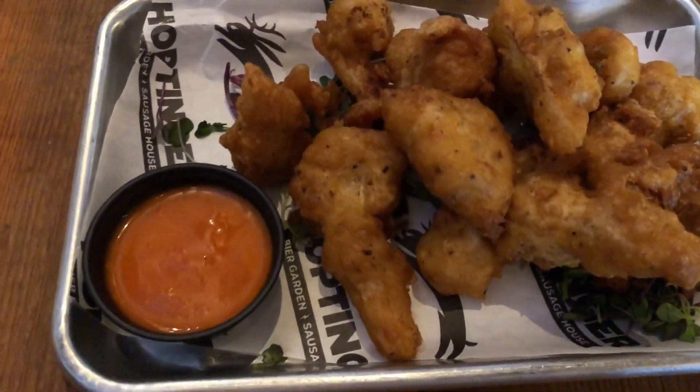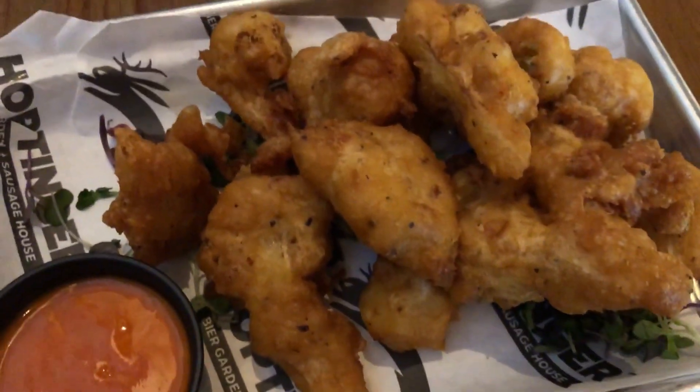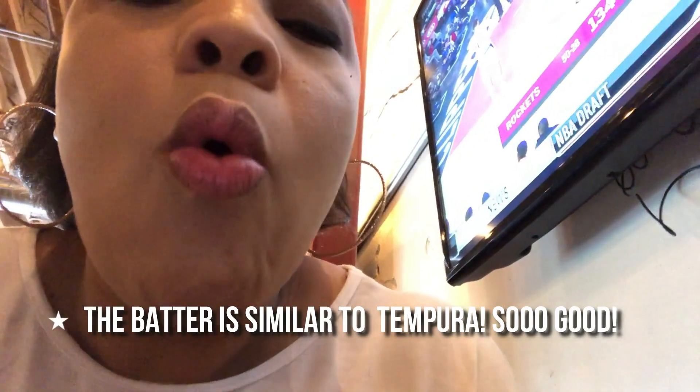We're missing one of the sides of the sauce, so we gotta get one of those. But this is buffalo sauce to dip them in. This is the cauliflower. That's good. Those are really yummy.